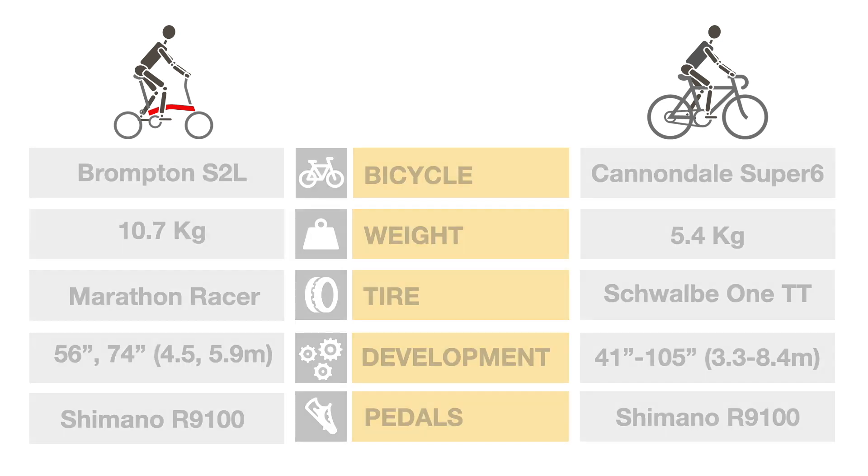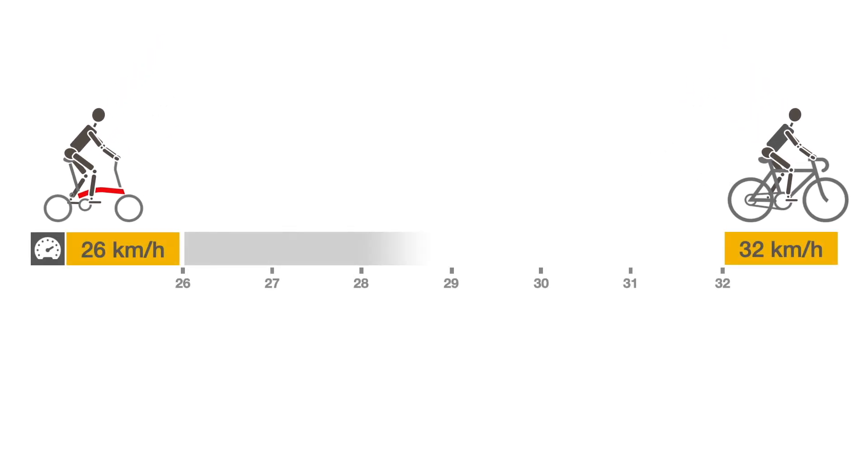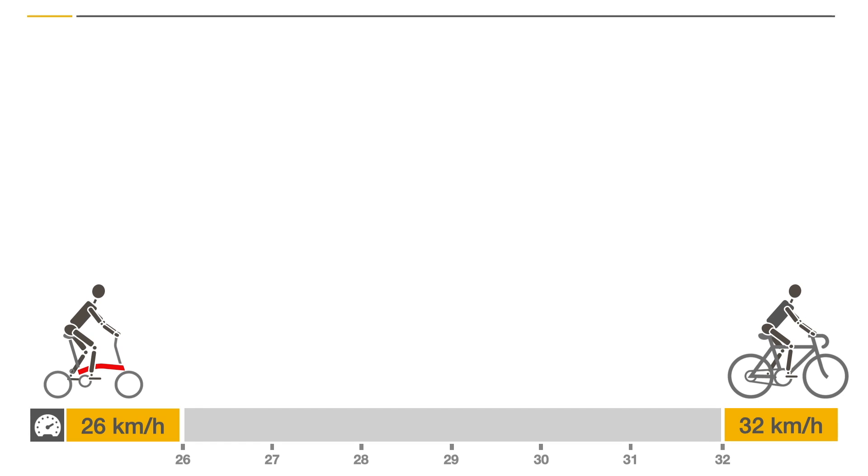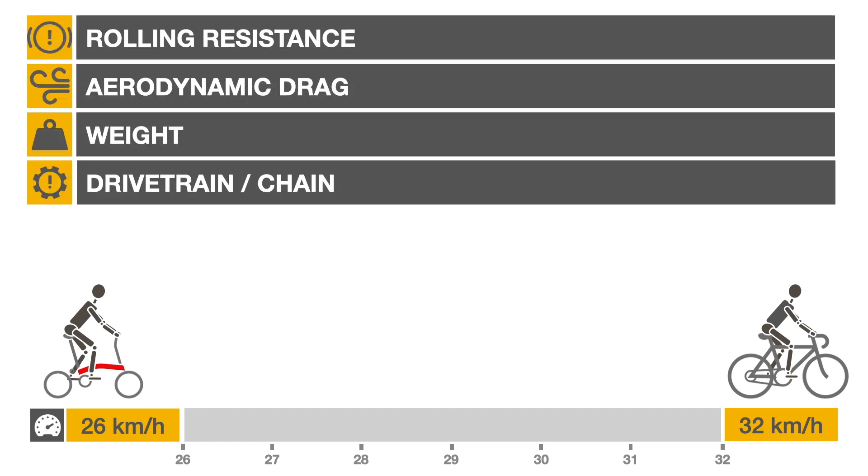Using the Cannondale performance specifications as a baseline, we extrapolate that the cyclist generated an average of 380 watts during the race. We assume that he applied similar power on the Brompton. We'll break down the factors that could explain the 6 km per hour gap, starting with the most significant.